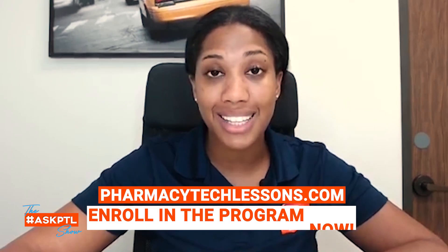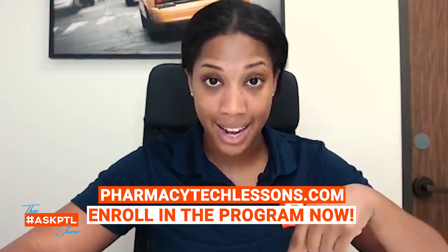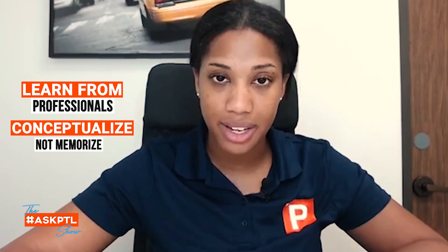If you want to learn how to do that, go to PharmacyTechLessons.com, click the training tab, and get in the program today. We have one-time pricing and it's going to be very beneficial to you. There are two key things I wanted to share: first, get with the right people and follow the process — especially if they have a proven track record. Second, don't memorize formulas — learn conceptually.